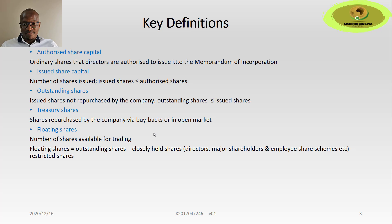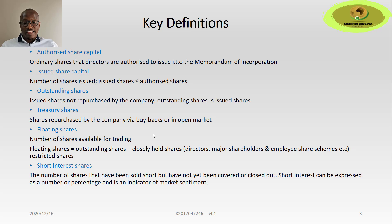Less restricted shares also factor in. Short interest shares is the number of shares that have been sold short but have not yet been covered or closed out. Short interest can be expressed as a number or percentage and is an indicator of market sentiment. When we talk about short interest, we're looking at what percentage of the float has been shorted by hedge funds — the higher the percentage, the more bearish hedge funds are on that stock; the smaller the percentage, the fewer hedge funds are bearish.